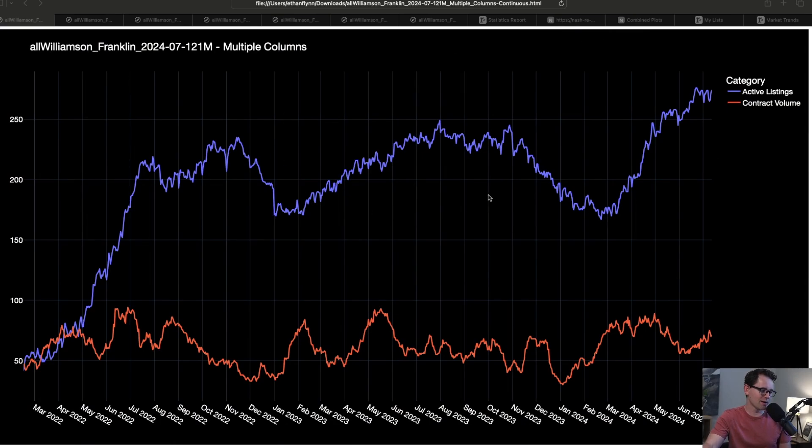This first chart right here is Franklin, Tennessee million-dollar listings. The blue line is your active listings, and the red line is your contract volume. Notice that we have more active listings in the million-dollar space right now in Franklin, Tennessee than we've ever had. Certainly going back to 2022, we have four times the inventory we had just in 2022.